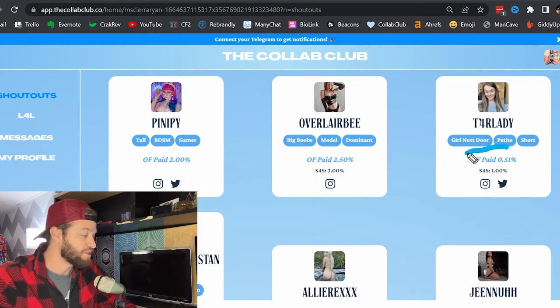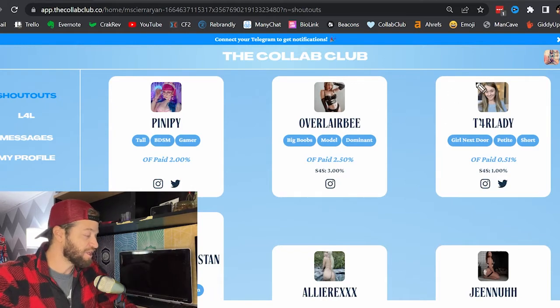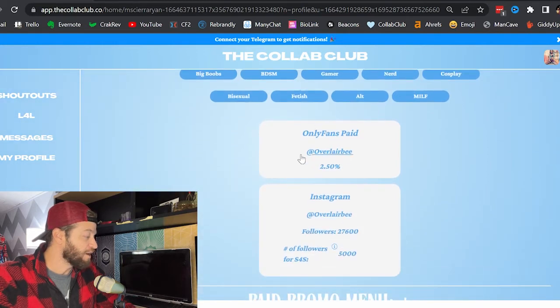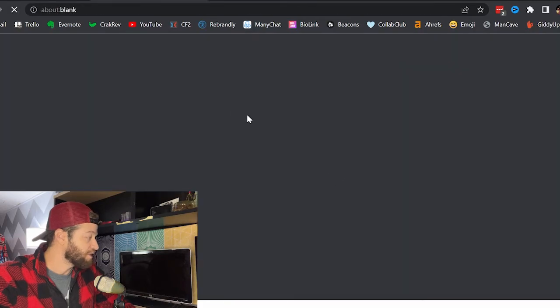In this creator's case, she herself is a 0.51% creator, and she's willing to do shout for shout with other creators who are at least 1% or better. In Sierra's case, being that she is a 1.9% creator, we want to find somebody willing to collaborate at 1.9% — so this one right here would actually work. If we want more information about this creator, I can just click on it, and I can click here to check out her OnlyFans account or here to check out her Instagram account.